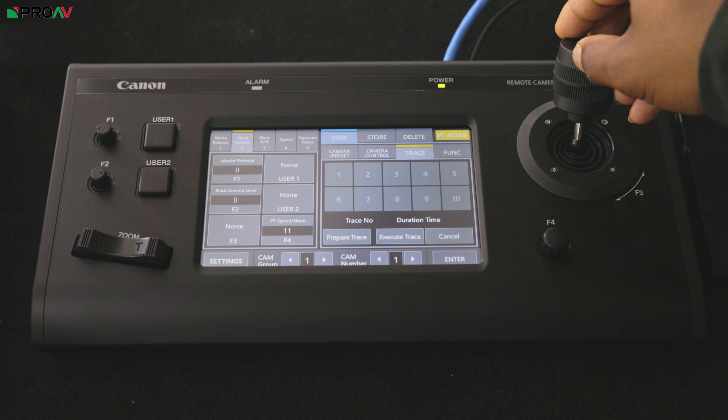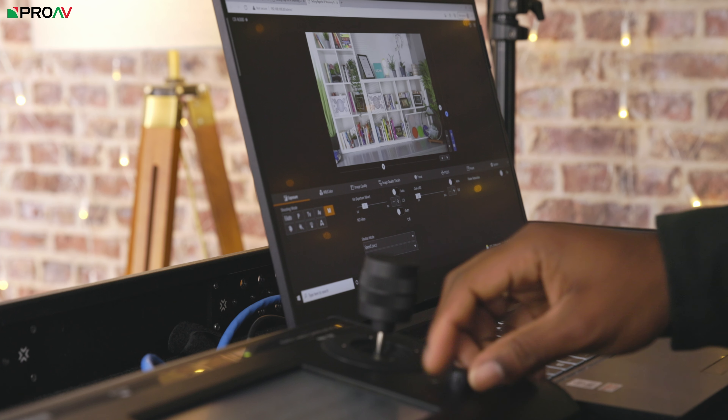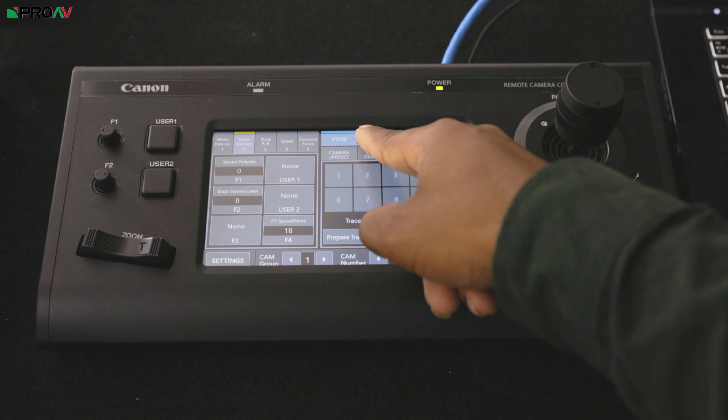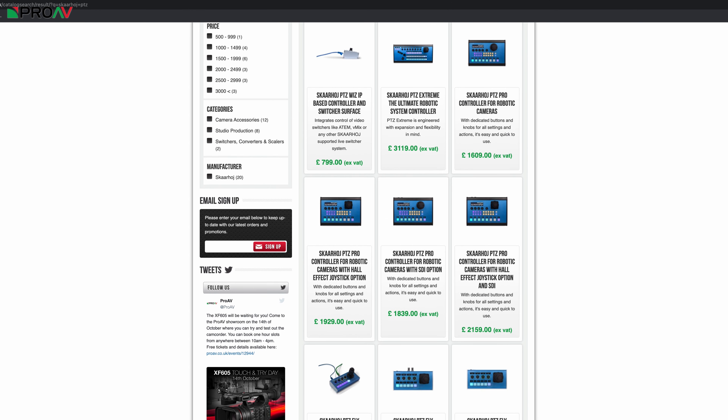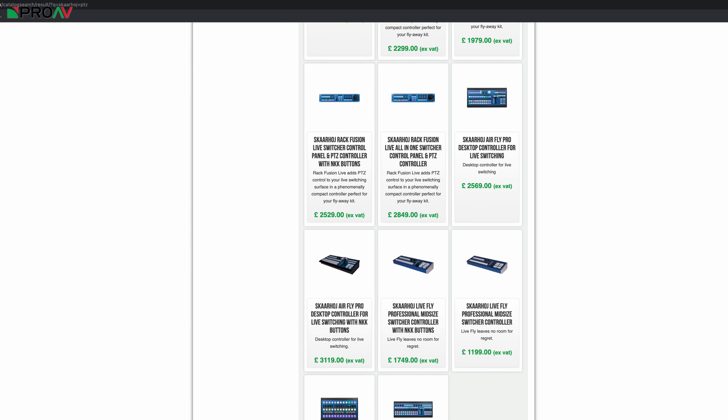Experienced PTZ operators would much rather use a joystick for control because of the subtlety you can get with it, and the Canon has the RC-IP100 for this. It can control up to 100 cameras over IP and has a large 7-inch touchscreen to access menu settings really quickly. Danish specialist manufacturer Skarhoy makes several controllers which will work with this, or pretty much any other PTZ on the market. They can even control a Blackmagic ATEM switcher at the same time as PTZ cameras.